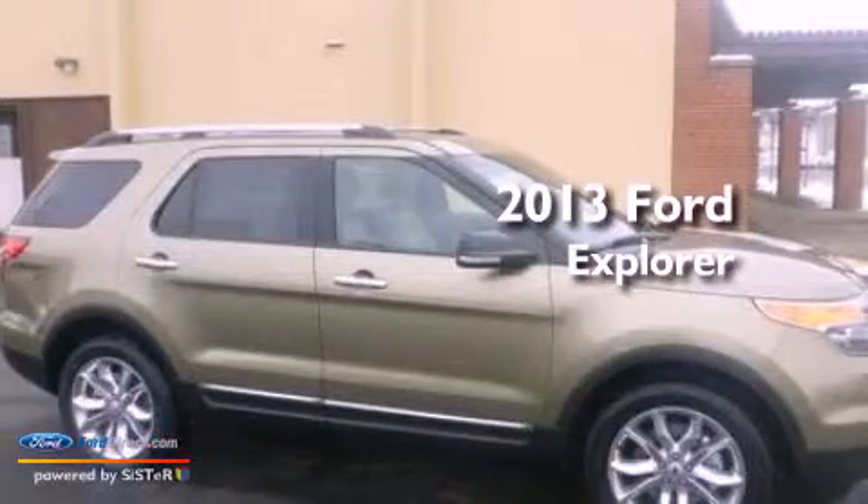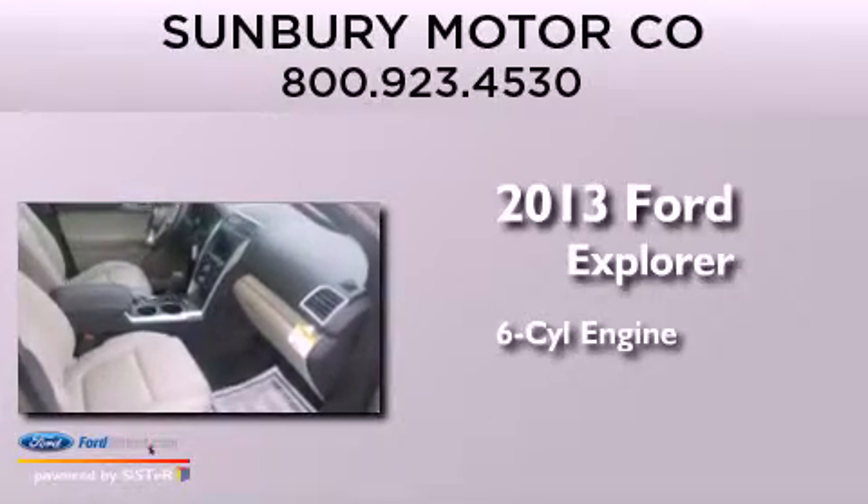This is a brand new 2013 Ford Explorer. It has a six-cylinder engine, an automatic transmission, and four-wheel drive.